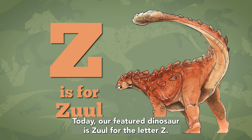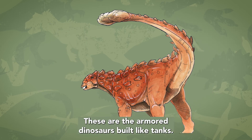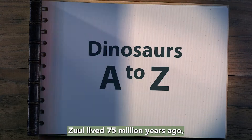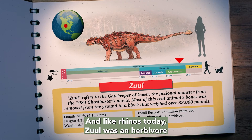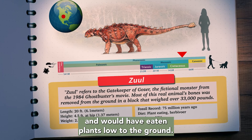Today, our featured dinosaur is Xul, for the letter Z. Xul is a type of ankylosaur dinosaur — the armored dinosaurs built like tanks. Xul lived 75 million years ago in what is now northern Montana. It was about 20 feet long and weighed as much as a rhino. And, like rhinos today, Xul was a herbivore and would have eaten plants low to the ground.